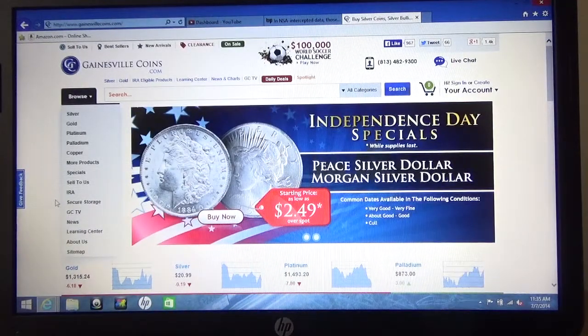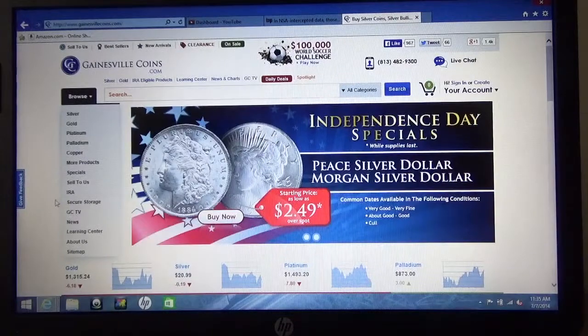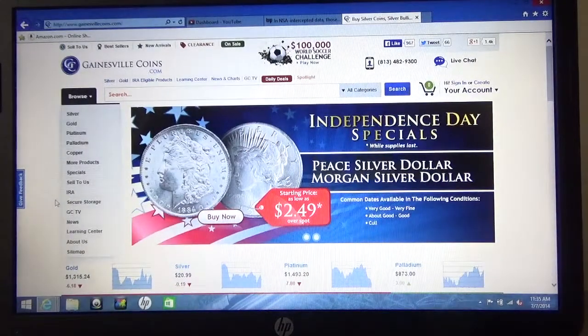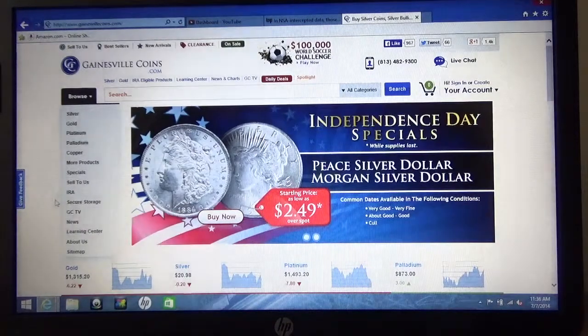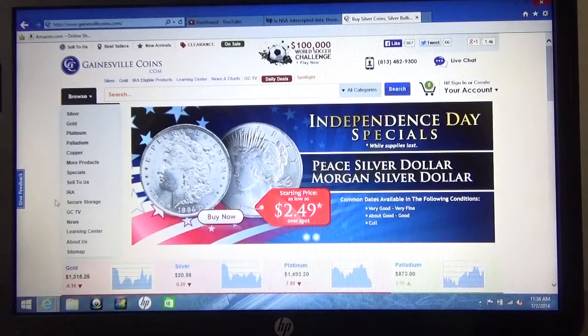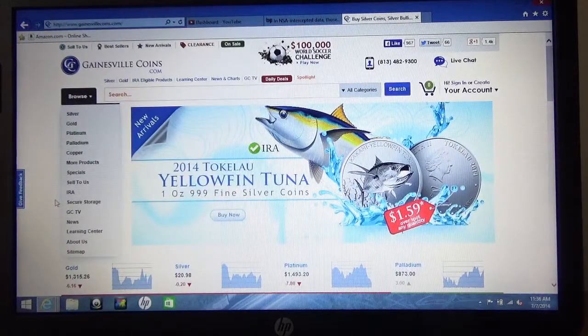This website is GainesvilleCoins.com out of Florida. I've bought some things from this website. It's very user-friendly, they have good customer service, and I've never had a problem with anything I've ordered. I've asked around and they come pretty highly recommended from other folks I know who bought coins.